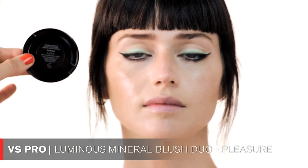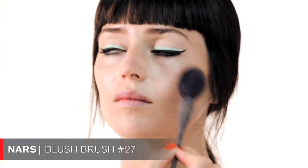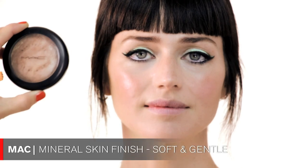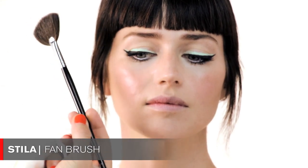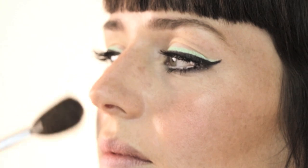The next step is blush — I chose a VS product in a beautiful color called Pleasure. I'm applying it with a NARS brush number 27 just on the apples of the cheeks. The last step for the cheeks is highlighter. I'm using MAC Mineral Skin Finish in Soft and Gentle — my favorite — applied with a Stila fan brush. I did a lot of highlighting on Karlie for the MTV Movie Awards, so this step is really important.